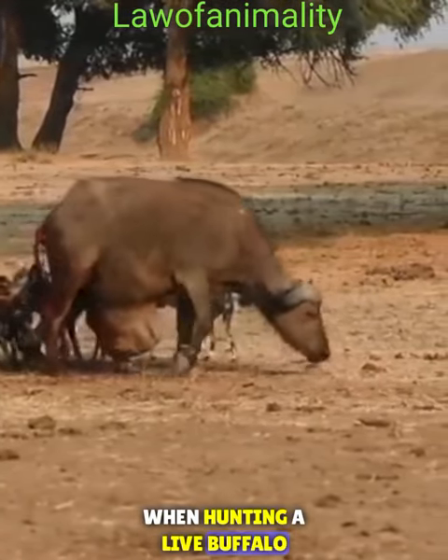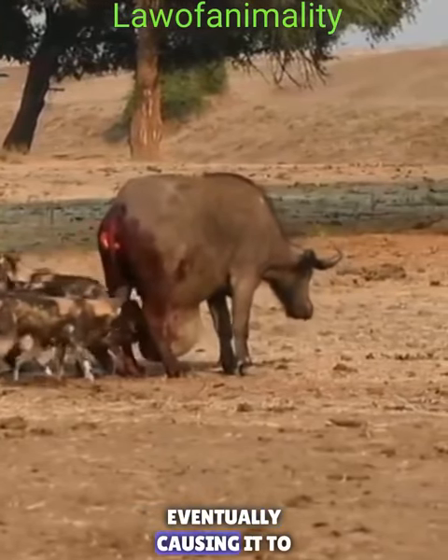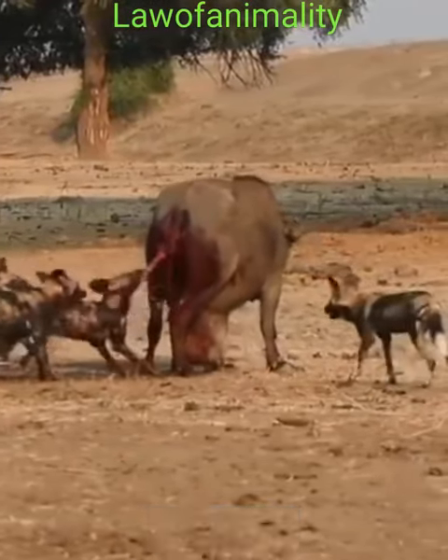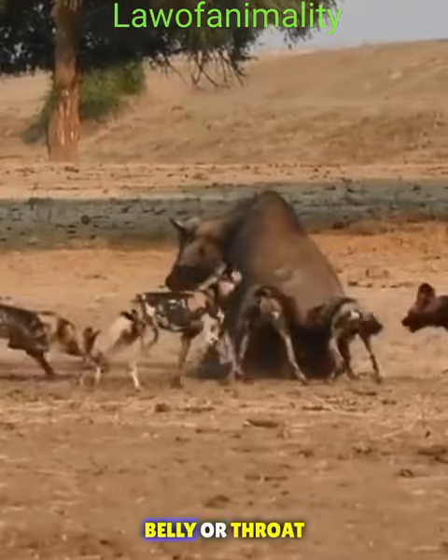When hunting a live buffalo, wild dogs will harass and nip at the buffalo's heels, eventually causing it to slow down or separate from the herd. Once isolated, the pack will take turns biting and tearing at the buffalo's flesh, usually targeting the softer areas like the hindquarters, belly, or throat.